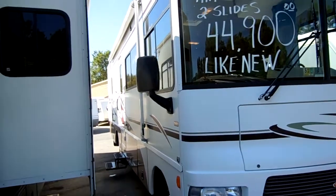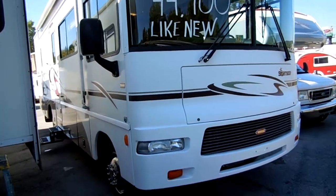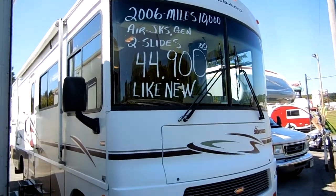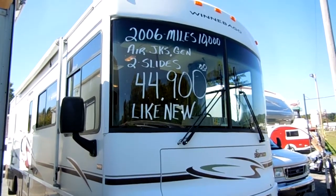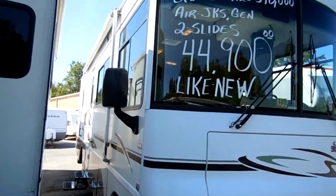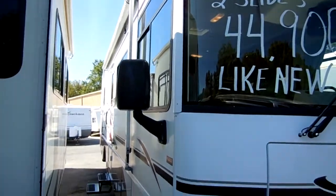It's only 29-and-a-half feet overall length. It's got two power slide-outs, both with awning toppers. Folks, this is a Winnebago — one of the best built brands on the road. A lot of people don't know this, but Winnebago actually manufactures 80% of their own parts. So it doesn't matter if it's a '76 model — you can order just about any part on this RV directly from Winnebago.